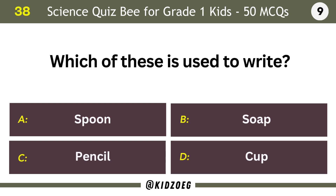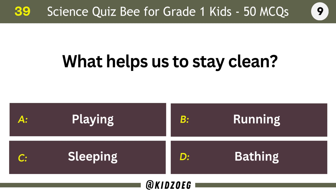Which of these is used to write? Pencil. What helps us to stay clean? Bathing.